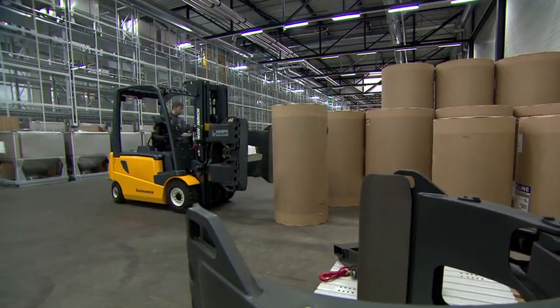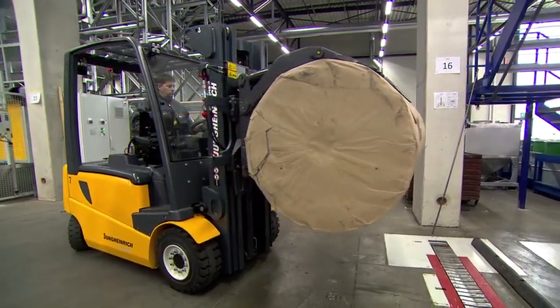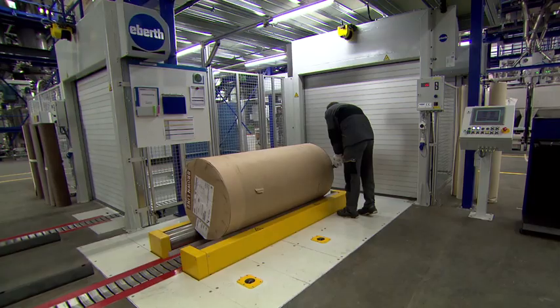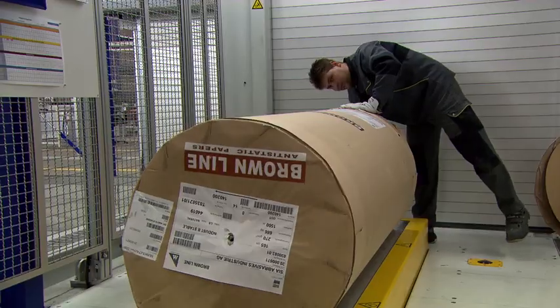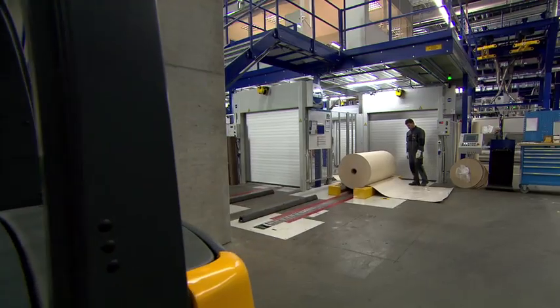At the start of the production process is the abrasive backing, which is supplied in so-called jumbo rolls with a width of up to two meters. Depending on the thickness of the backing, the supplied rolls comprise between 1,500 and 5,000 running meters, which can be processed to make abrasives.